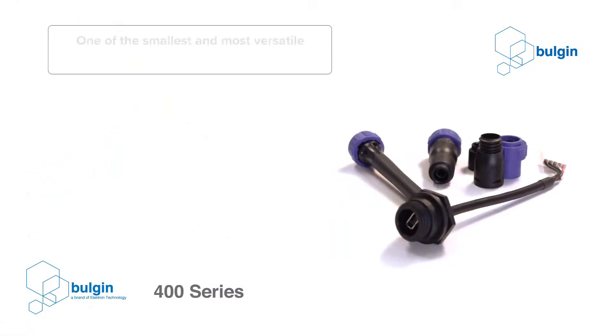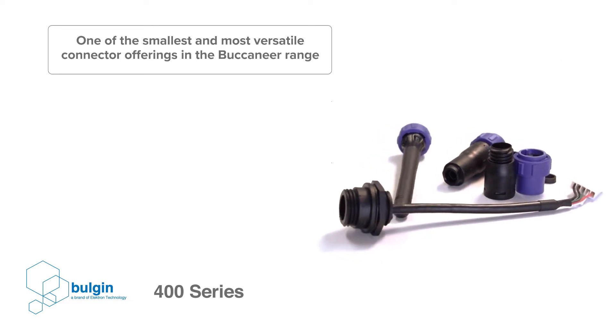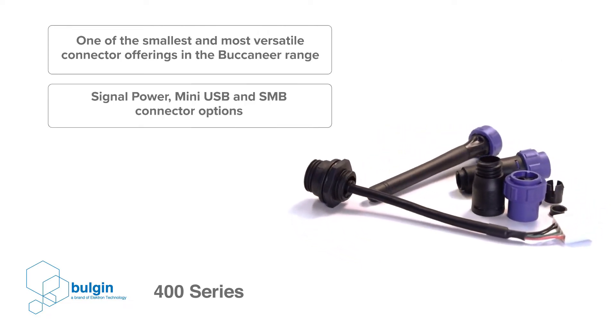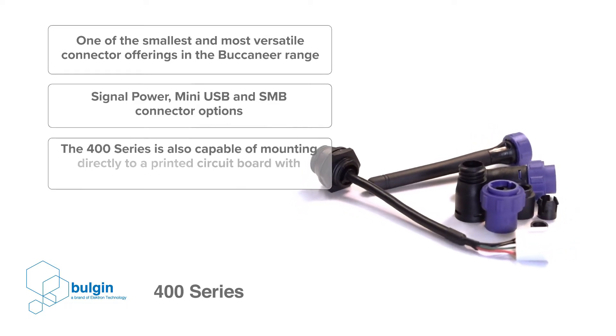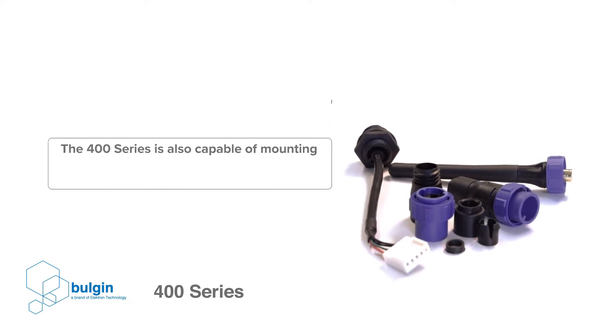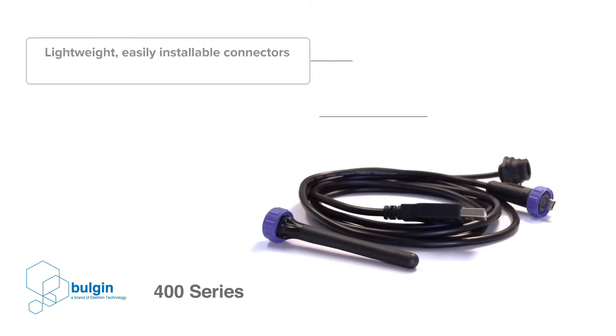The Internet of Things and its industrial equivalent, known as Industry 4.0, are revolutionising how industrial machines communicate with each other. Machine-to-machine connections are vital to the latest developments in manufacturing, agriculture and even power generation. The smart factory, the smart farm and the smart grid require huge amounts of data to be shared over a common network. This need to process high volumes of data means that sophisticated computing and networking devices are being deployed into the demanding conditions of the factory floor or the agricultural industry.